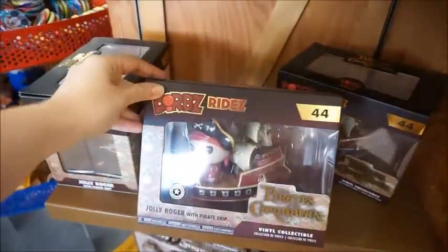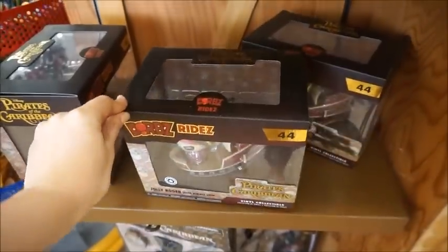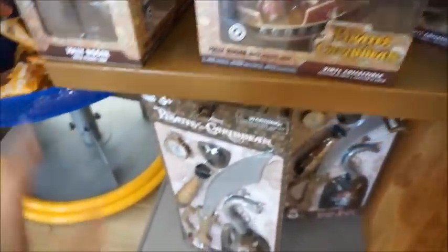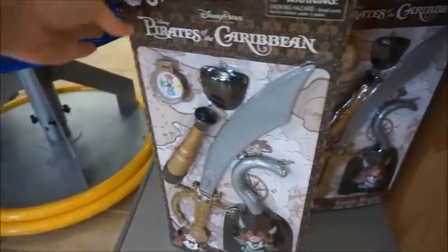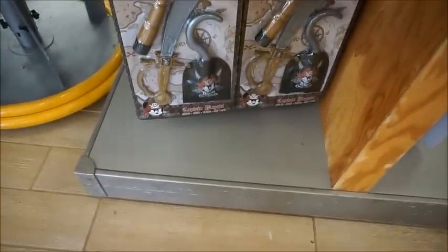Then kind of the same thing on the other side. Usually the candy is full price. We've got some Doorables Jolly Roger figurines for $3.99, and then this pirate set is super cute — good for play for little ones — $7.99.